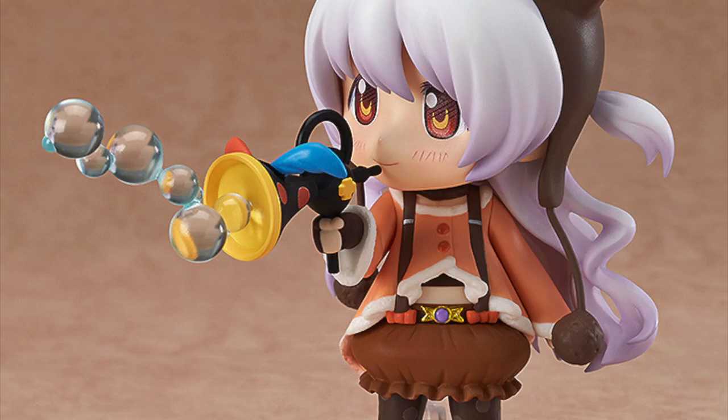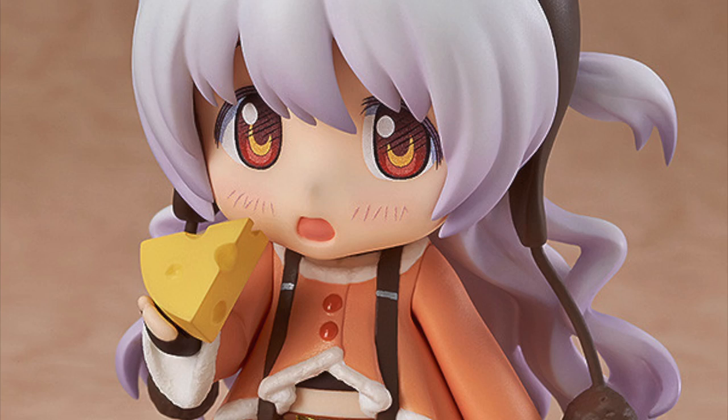She's got a little bubble gun which is super duper cute, and she also comes with a piece of cheese — which if you've seen the movie you know is absolutely integral to her character. It's a bit of a slice of cheese and she's looking up super kawaii and it just melts my heart. Love this nendoroid.